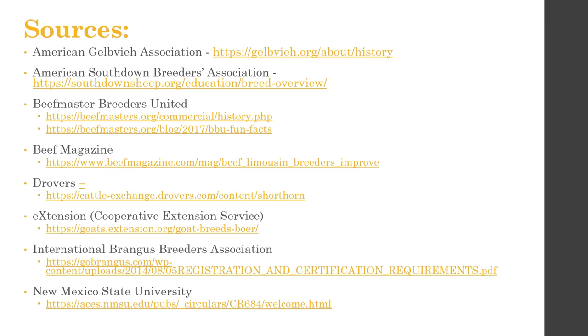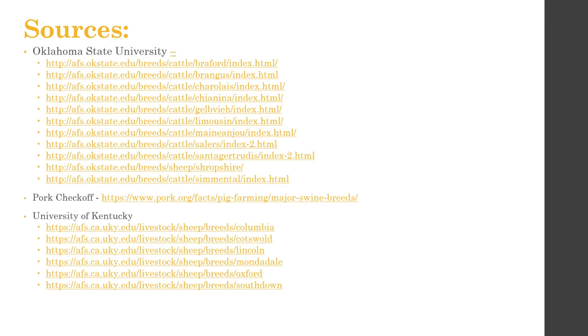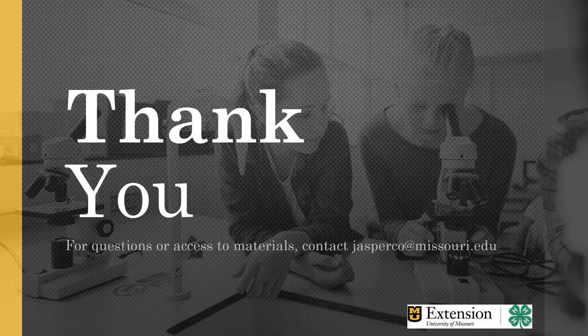You can pause the video if you're curious about my sources — a lot come from universities, extension services, and breed associations. Thanks for hanging in there. I hope you learned something. If you have any questions or want the handout that goes with this lesson, contact that email at jasperco@missouri.edu. Thanks for watching — I'll see you in episode three.